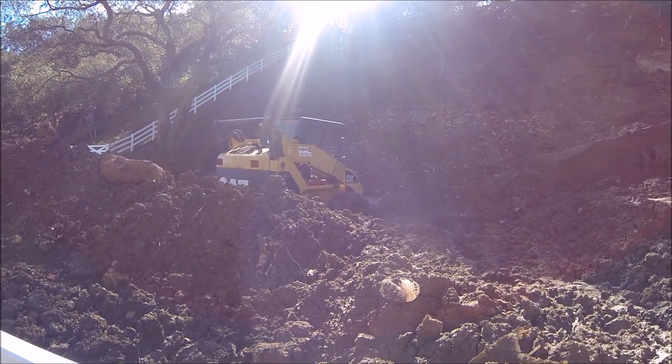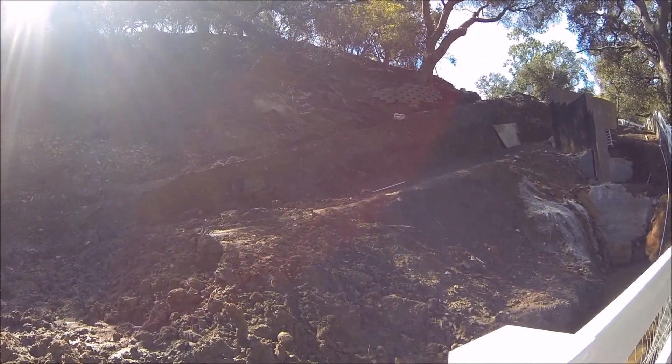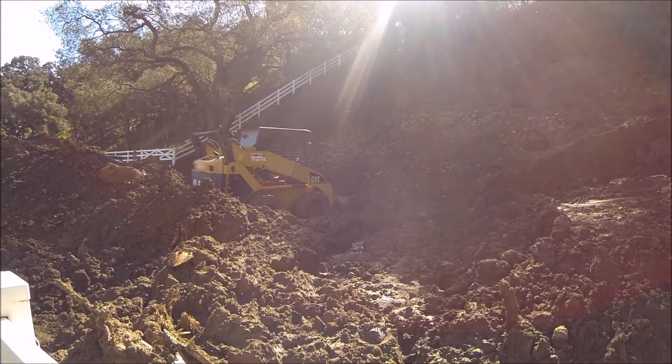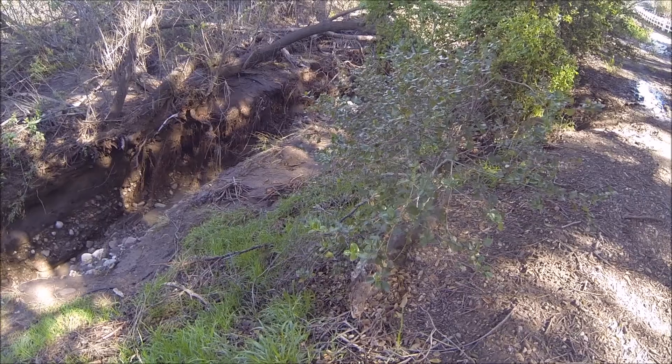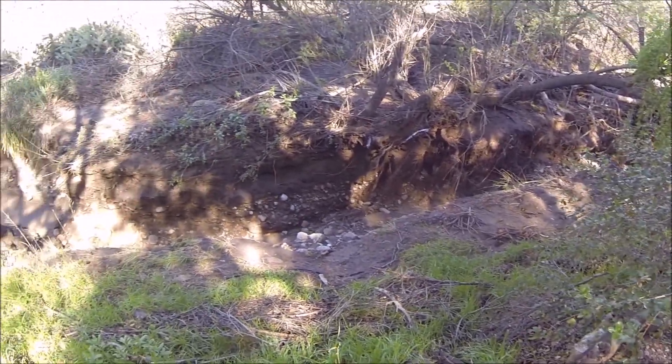There's a bulldozer over here. Looks like there's a retaining wall going up over here. Not sure what all this is going to result in. So there's a deep gully that the water carved out.